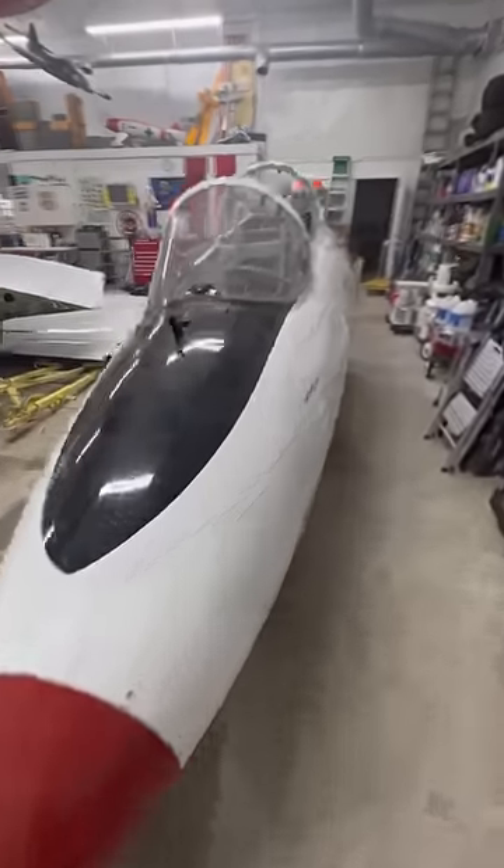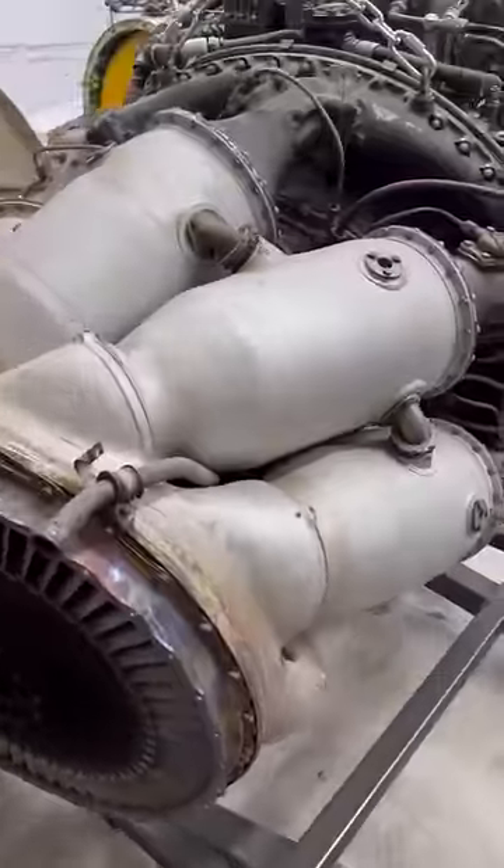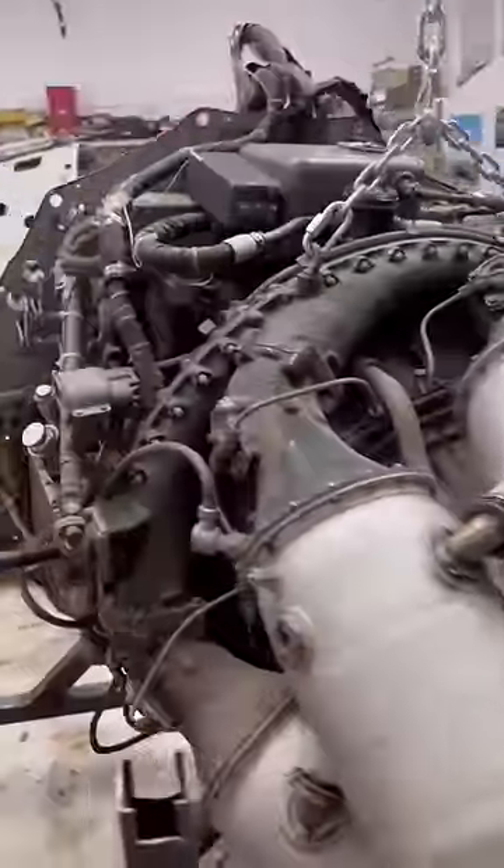Luckily, I'll have a ton of spare parts, because I also bought this white jet that was damaged but is still complete. This donut is the fuel tank. Here's the jet engine. It'll basically be like working on a high-stakes tractor.